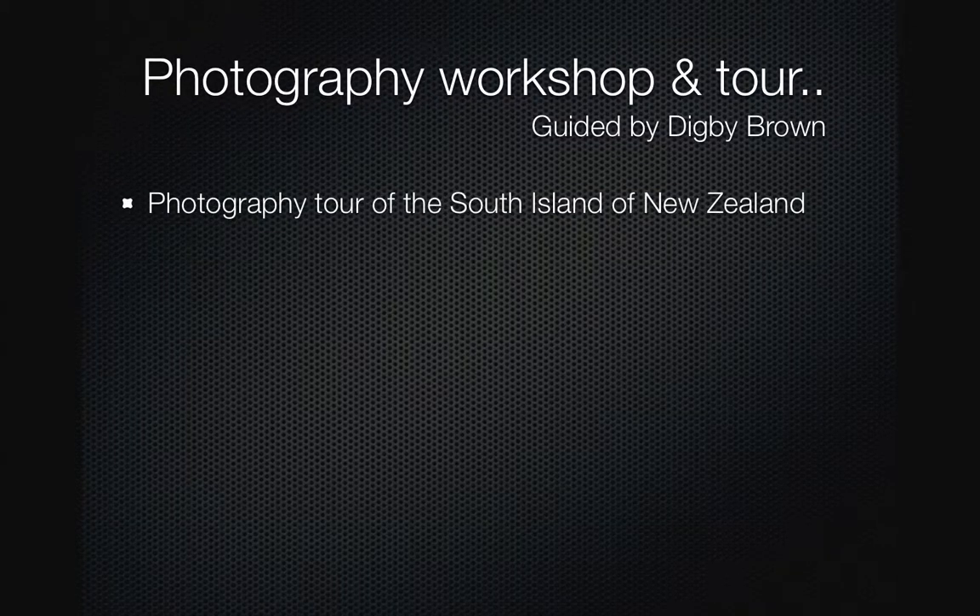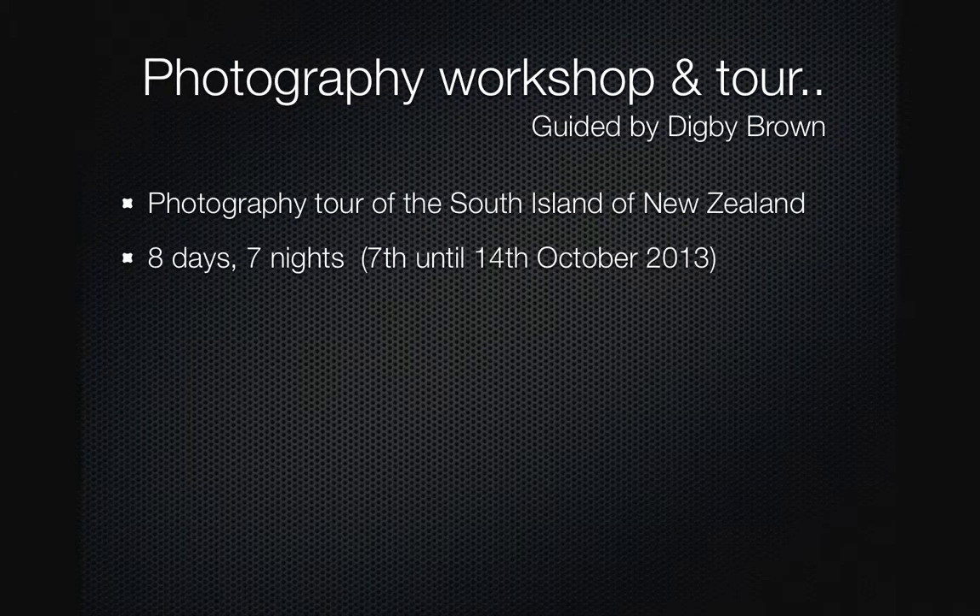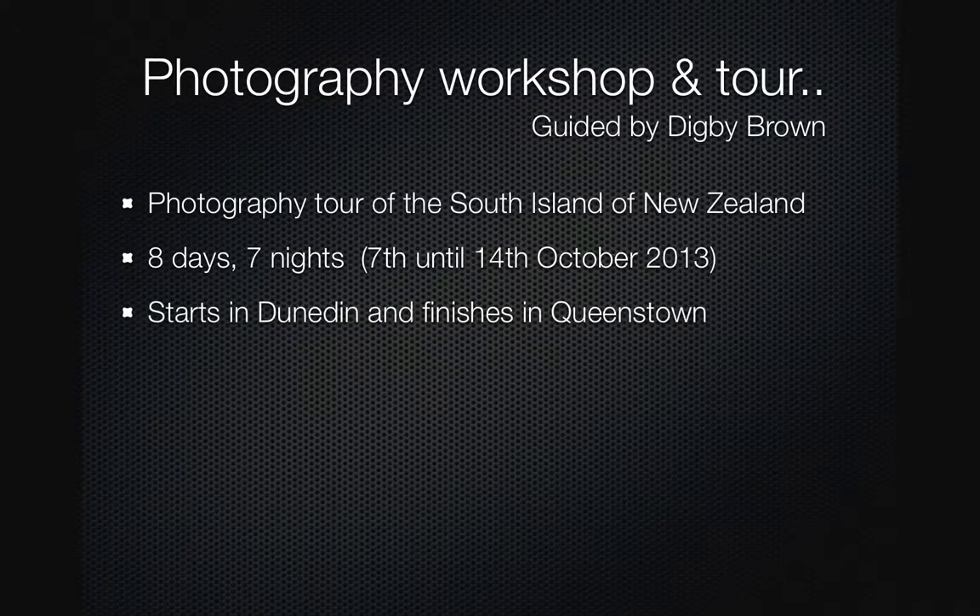It's a tour of the South Island and goes for eight days, seven nights, from the 7th to the 14th of October 2013. It will start in Dunedin and finish in Queenstown via Milford Sound.